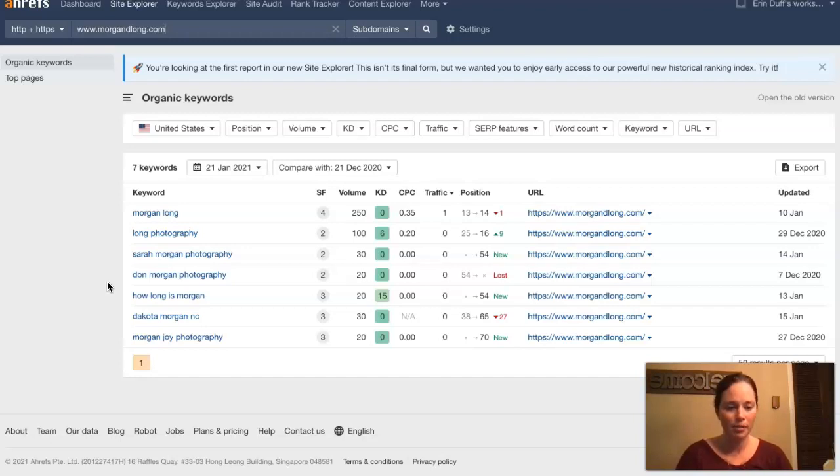It looks like you are ranking for your name and then long photography — you would want to get more buyer intent keywords, things that people are going to be searching for when they say to themselves, 'I think I'd like to get some pictures taken.' You would definitely want to add more of those, because right now ranking for your business name is great, but unless somebody is actually searching for your business name, you're not going to show up in that Google search.